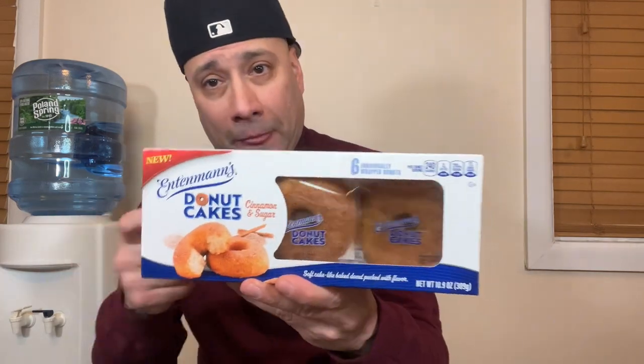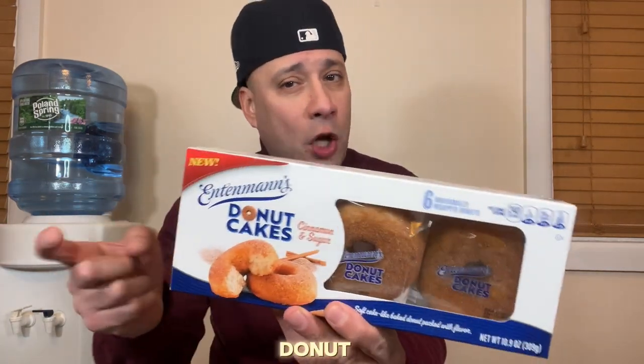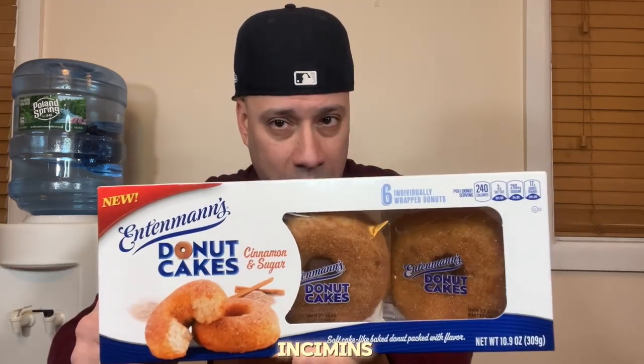I finished one of the cinnamon spiced donut cakes from Entenmann's and I was pleasantly surprised. As far as score, I'm going to have to give this a solid 8.6 out of 10. If you like cinnamon spiced and you like moist cake, you're going to love this. So pick up the cinnamon spiced donut cake from Entenmann's — you won't be disappointed. I'm going to definitely say that this one is a hit, not a miss.